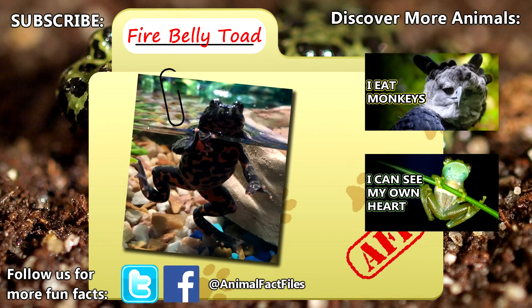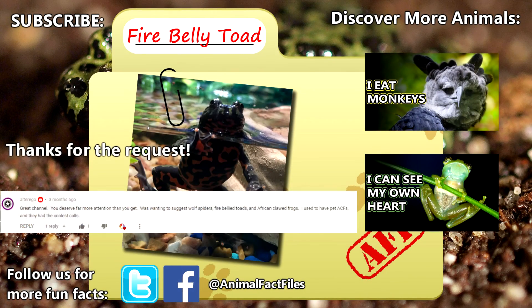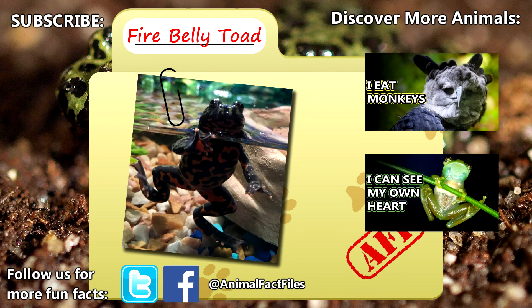For more facts on fire-belly toads, check out the links in the description. Thank you to Alter Ego for today's request. Give a thumbs up if you learned something new today, and thank you for watching Animal Fact Files.